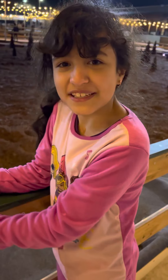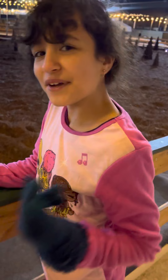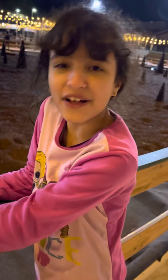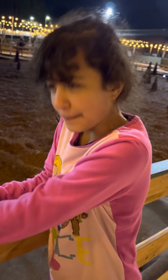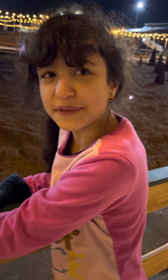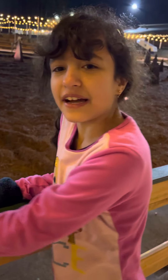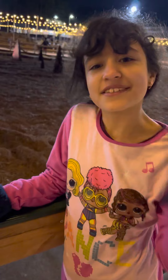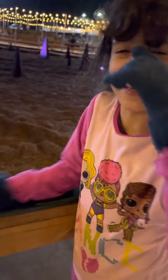Hello everyone, welcome back to the channel, Tiny and Me. Today we are doing another ice skating video. It's been a little while since we've uploaded, and it seems like you guys really enjoyed the first ice skating video, so we're going to be doing another one. Let's go ahead and get going with it.